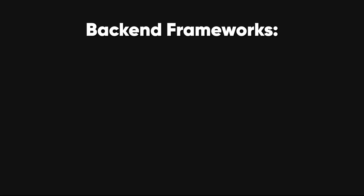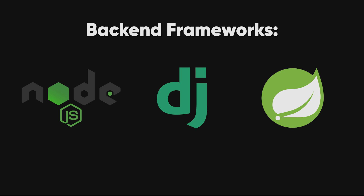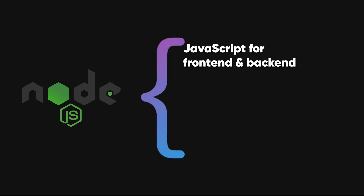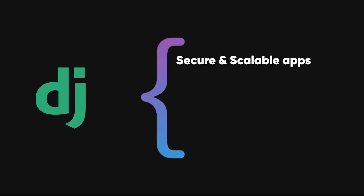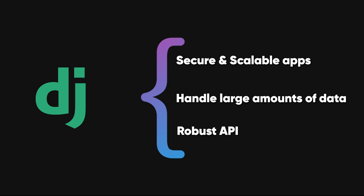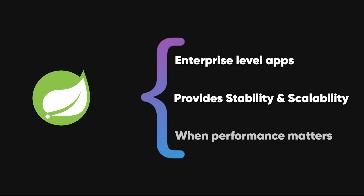But let's not forget the back-end. This is where frameworks like Node.js, Django, and Spring Boot come into play. Node.js is a favorite for JavaScript lovers because it lets you use JavaScript for both the front-end and the back-end. It's great for building fast, scalable applications, especially when you want to work with real-time data. Django is perfect for Python developers who need something secure and scalable, often used for applications that handle large amounts of data or need a robust API. If you're into Java, Spring Boot is the go-to framework for enterprise-level applications, providing stability and scalability where performance matters most.